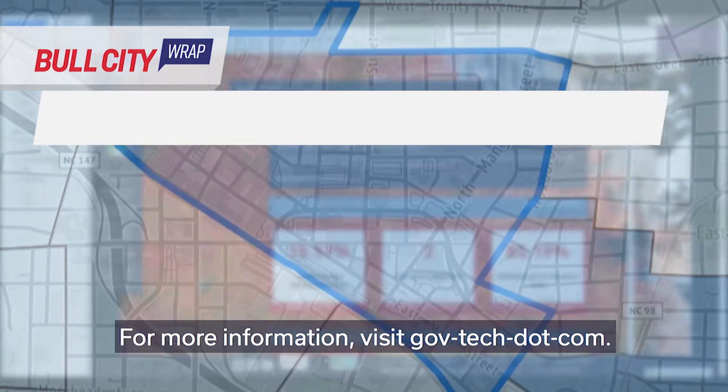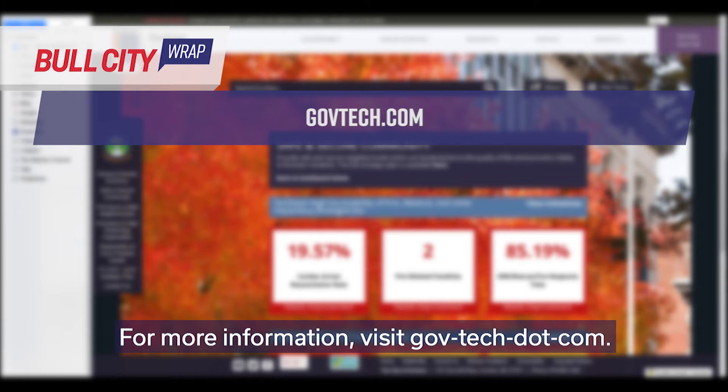Durham ranked second in this category. For more information, visit govtech.com.